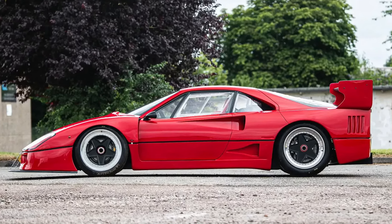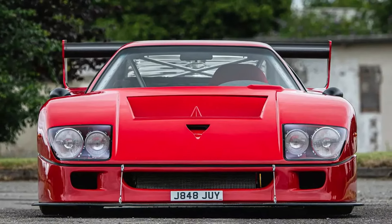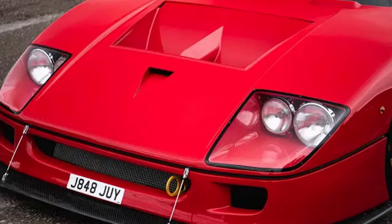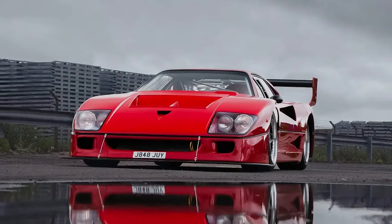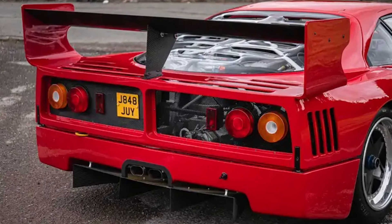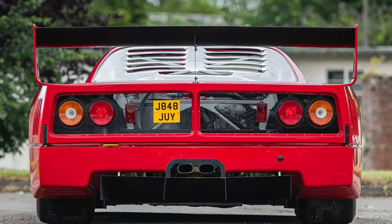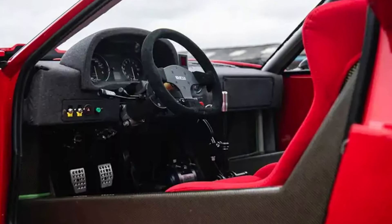Assuming they can handle the sheer excitement of a V12 Ferrari that weighs just over a ton — here is the interesting part. This car is going up for auction and is expected to sell for way less than an original F40. With an estimated price tag of £500,000 to £600,000, the Simpson Ferrari V12 GTR offers a compelling alternative to the traditional F40, which can fetch upwards of £3 million at auction. Would you rather pay way less for the arguably better version of the F40, or is the original worth the extra millions?